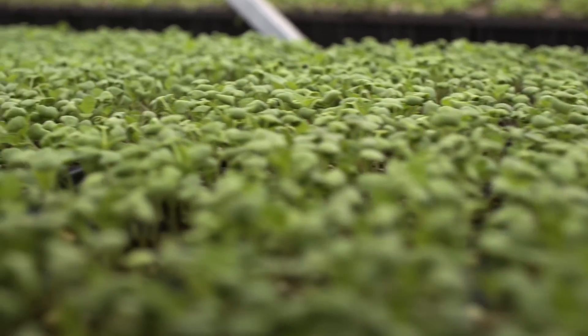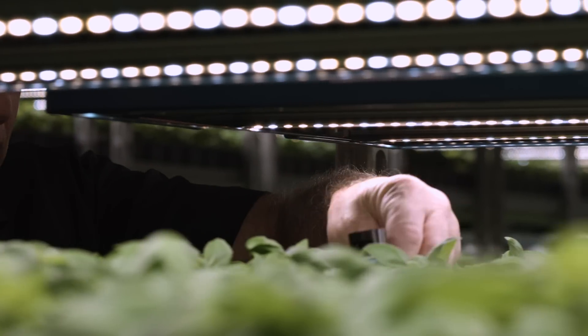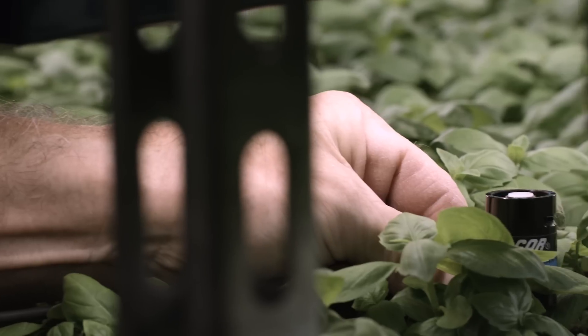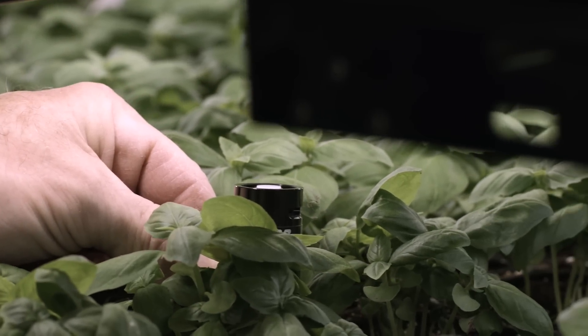To solve this problem, we started incorporating all aspects of a controlled environment growing through vertical farming. We started working with Fluence to create lighting that would be conducive to consistently produce quality seedlings all year round.